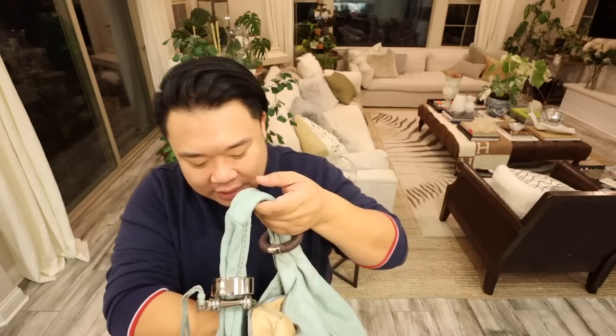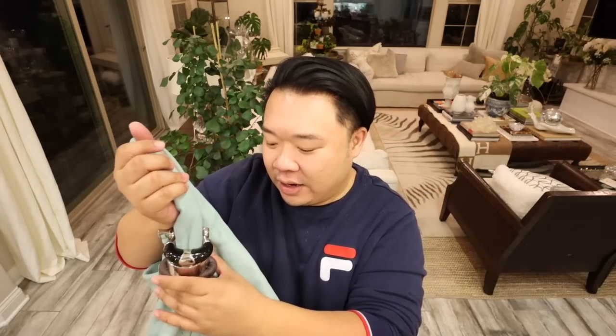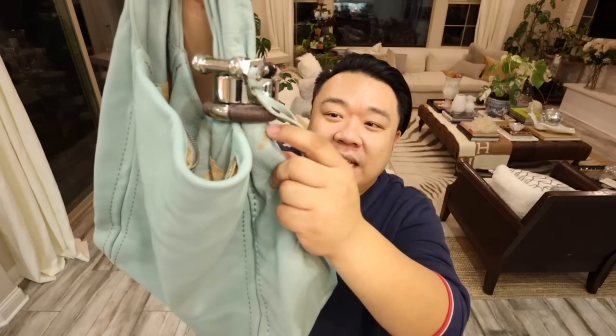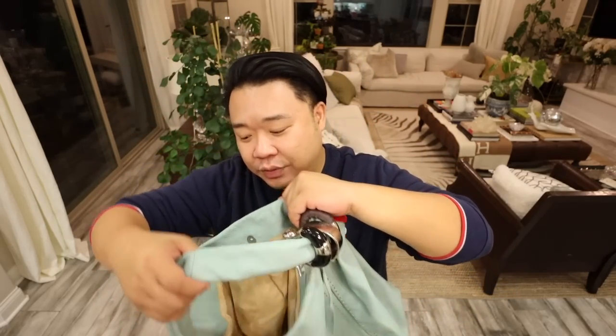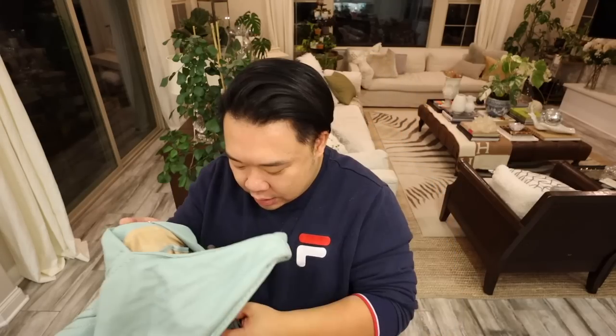I ended up getting this bag because it's super cute. It looks very similar to what Jimmy Choo made, but it doesn't say Jimmy Choo or anything on it. I got it because the color is so gorgeous — it's literally like a Tiffany's blue, which is super duper pretty. The hardware is cool and heavy. At first I thought the leather was peeling, but it's actually another bag that peeled onto it and just got stuck, so I just have to clean it off. The interior is super clean with two zipper pockets and two open pockets. It sits like a hobo and this was $8.99.